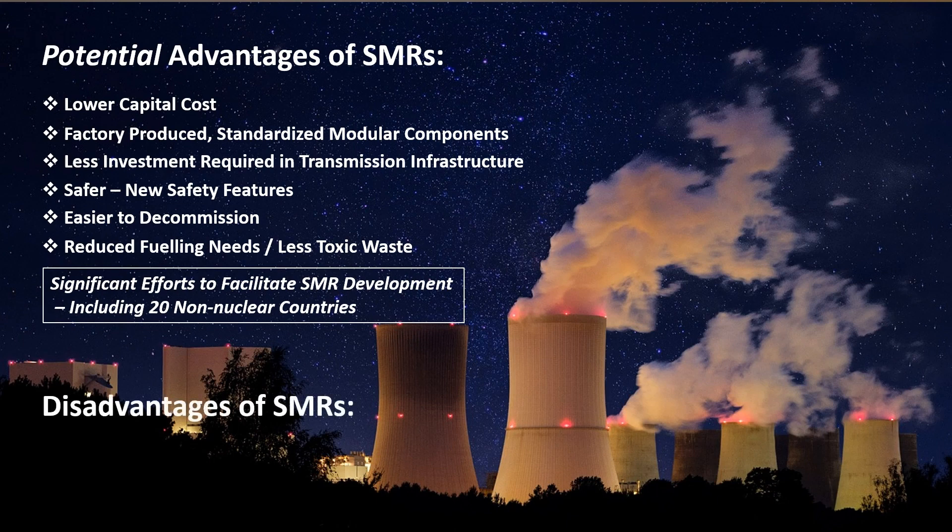The main disadvantage of SMRs is, quite simply, the lack of development. So although the numerous advantages sound compelling, the magnitude of the benefits versus traditional large nuclear reactors have yet to be proven.